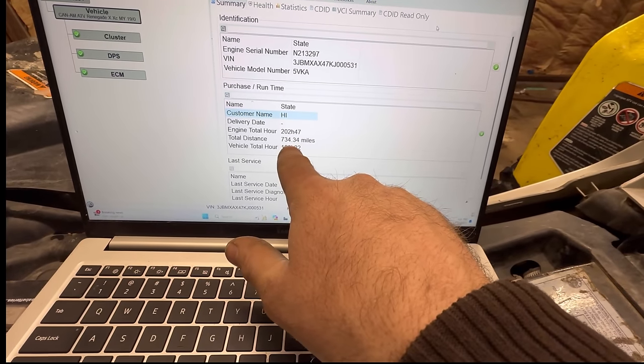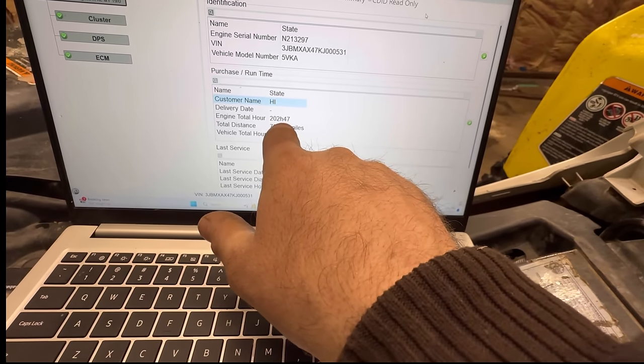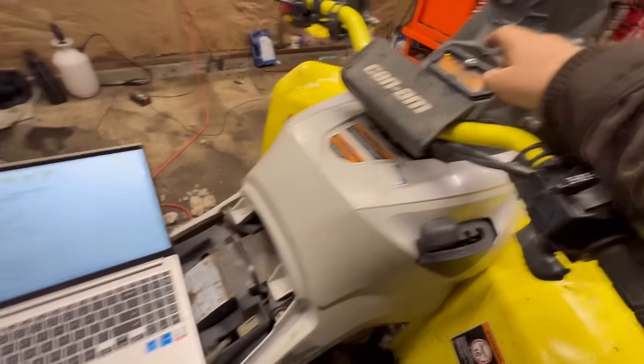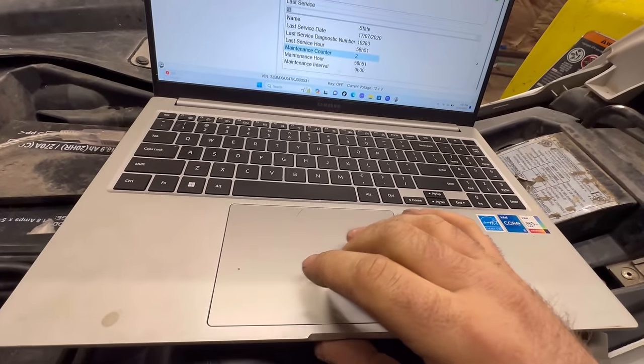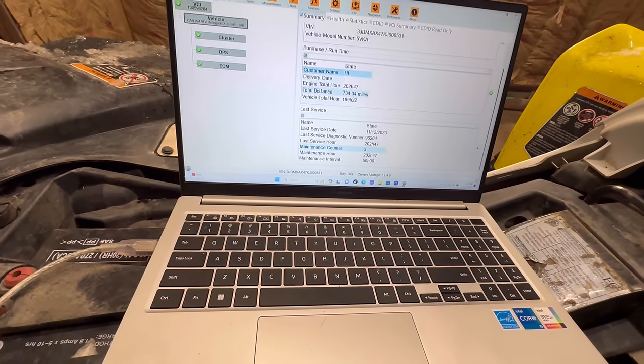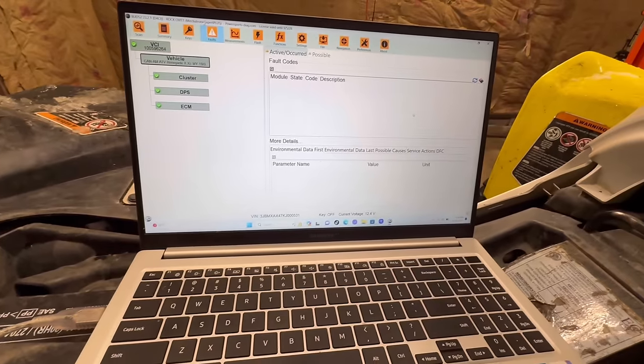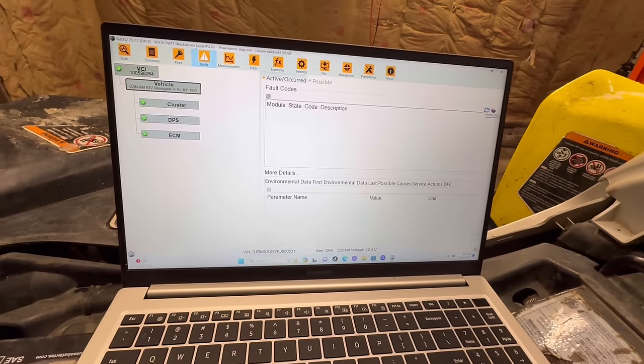I'll hook her up one more time to check for problems. As you can see, I did over 10 miles — it was 724 before and I drove for over an hour, about an hour and 10 minutes. The owner said he already purchased oil and stuff so he's going to do the service himself. I'll go ahead and reset the maintenance required message for him — come down to maintenance counter, last service maintenance, and reset it. Everything's still looking good. Going to faults — nothing. Refresh — nothing. Perfect. Looks like she's ready to go back to the owner.